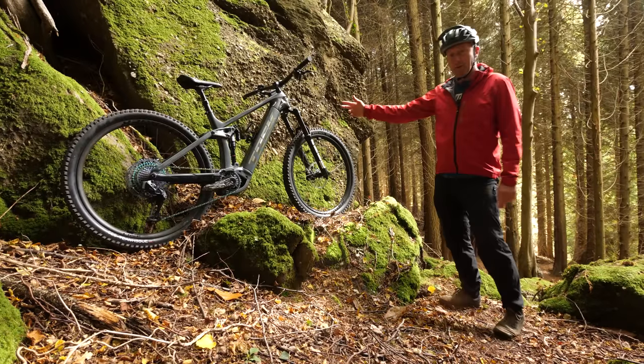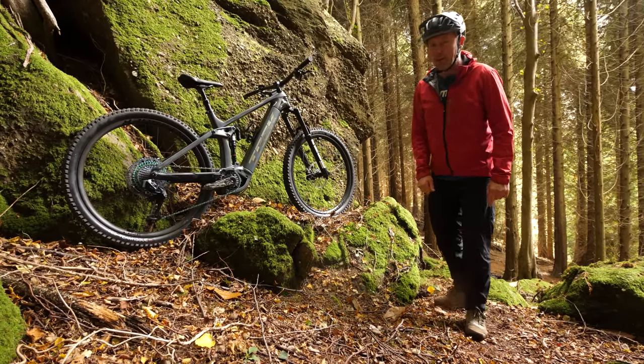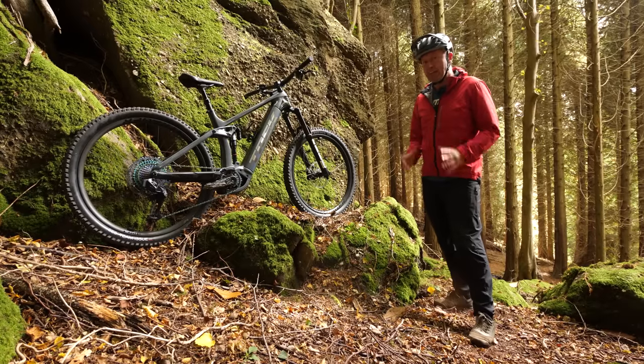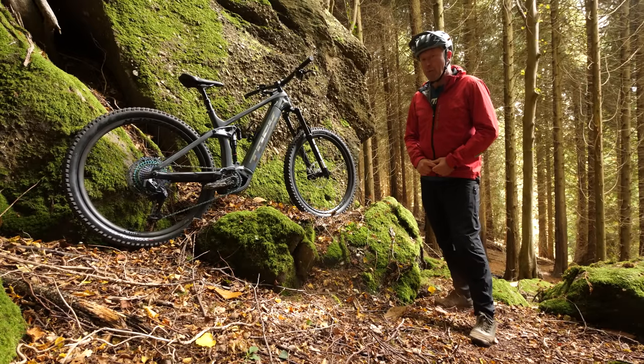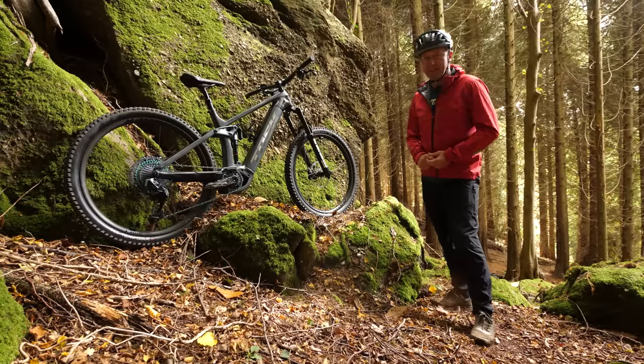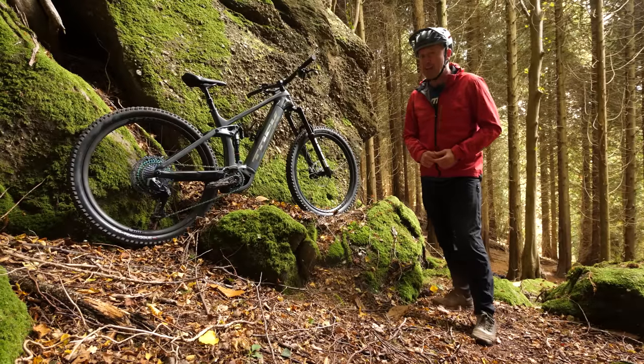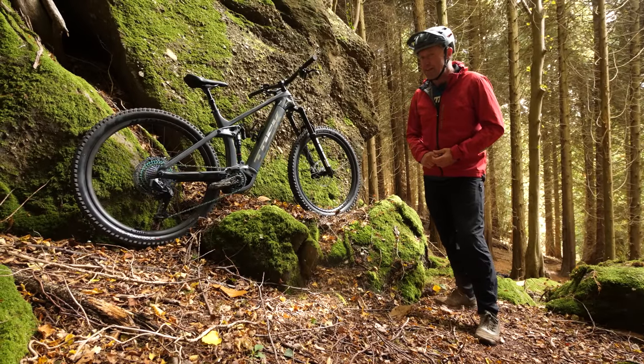The 2022 Trek Rail — the latest and quite possibly the greatest. But with it comes a king-size puzzle, a proper brain twister, and the perennial question for any bike customer: should you go for the latest model, or should you save a bit of cash and go for the previous model in the sales?